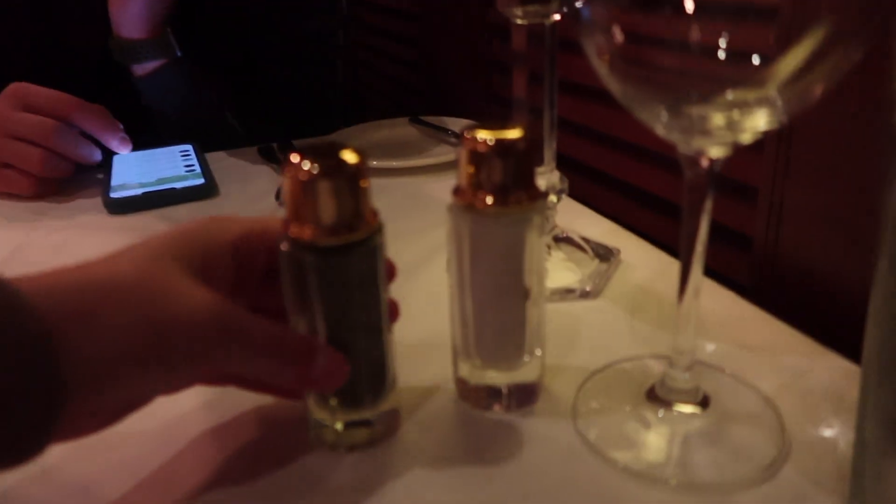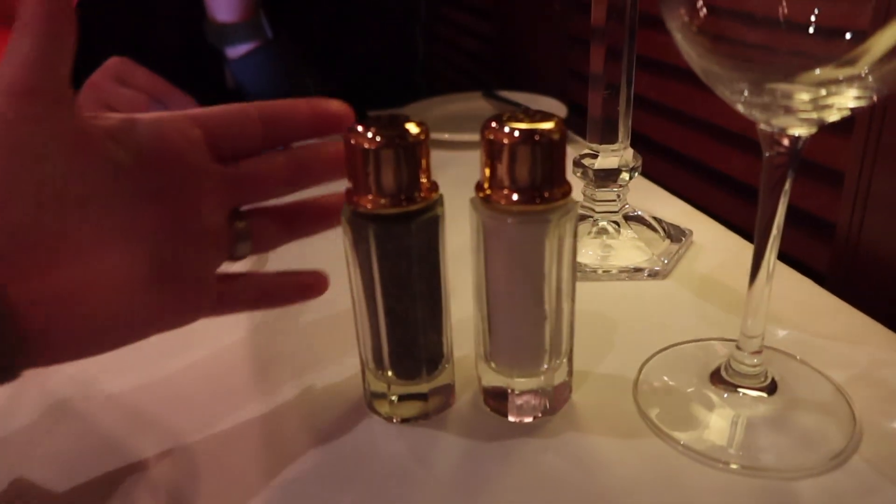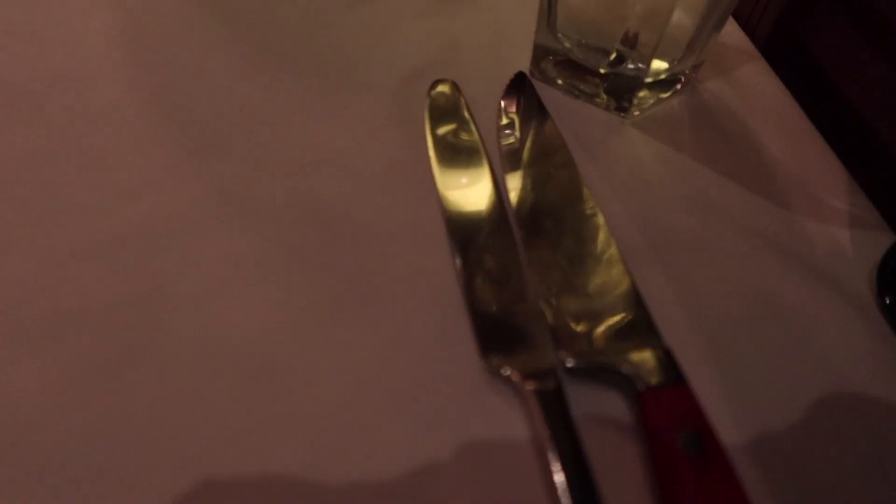Out of all the restaurants we've eaten at on this trip, salt and pepper has not been on the table. For those of you who like salt and pepper, we have it here at Shula's. We've got our steak knives that we picked out. It's beautiful in here — it really feels like a steakhouse.